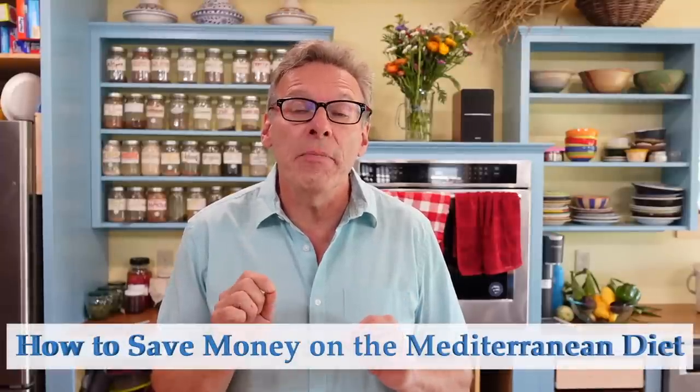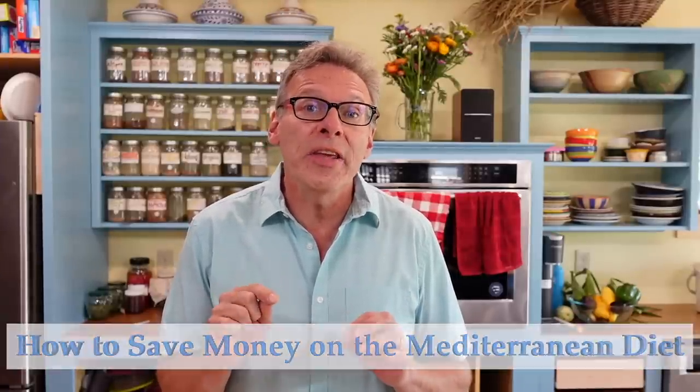A lot of people think that in order to eat healthy you have to spend a lot of money — that simply isn't true. Today I'm going to show you my favorite tips on how to save money eating the Mediterranean diet, and wait till the end for some tips on how to save a lot of money on the Mediterranean staple foods.